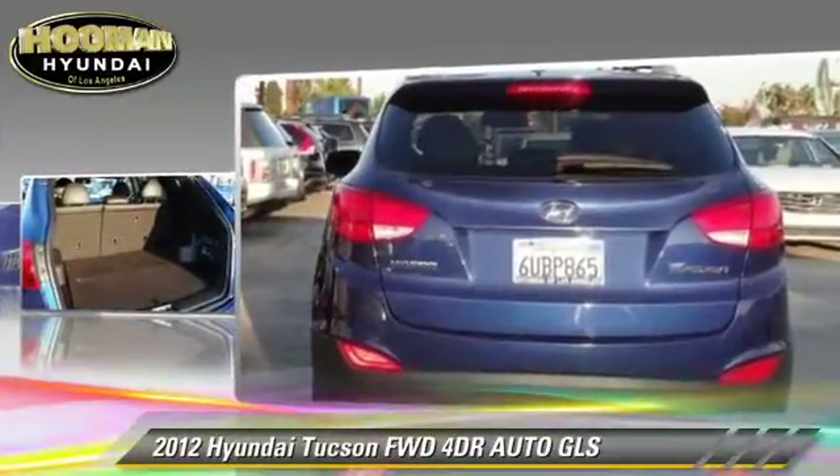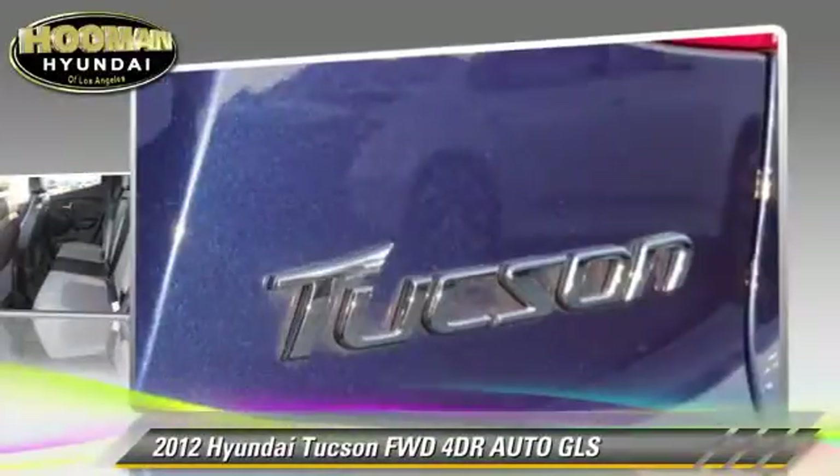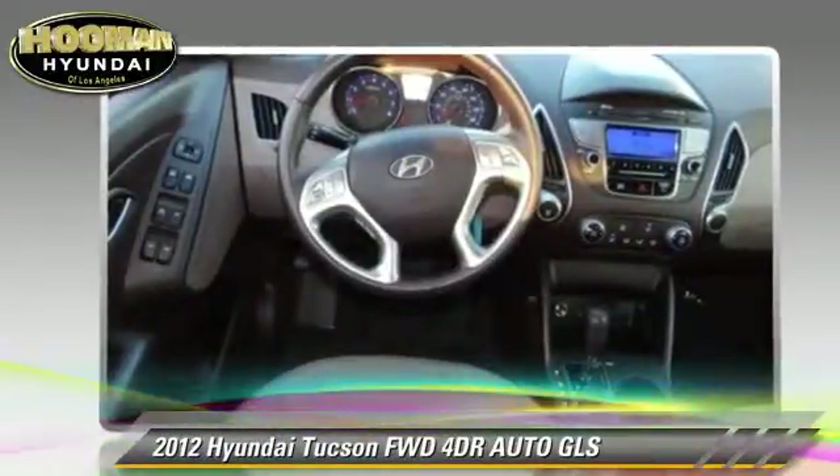This Hyundai features powered door locks, alloy wheels, and tilt wheel. Safety features include fog lights, traction control, and stability control.